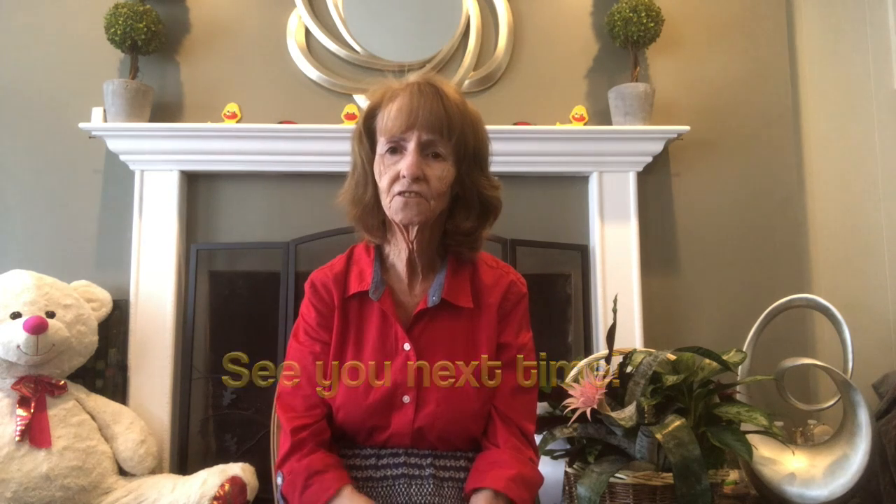Now we're going to do our closing song, and you know the song: I like you, there's no doubt about it, I like you, there's no doubt about it, I like you, there's no doubt about it, you're my library friends! One more time, faster: I like you, there's no doubt about it, I like you, there's no doubt about it, I like you, there's no doubt about it, you're my library friends! Thank you for coming to story time. See you next time. Miss you. Bye-bye!